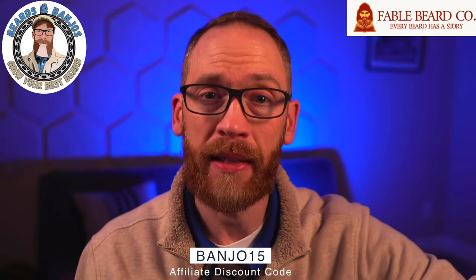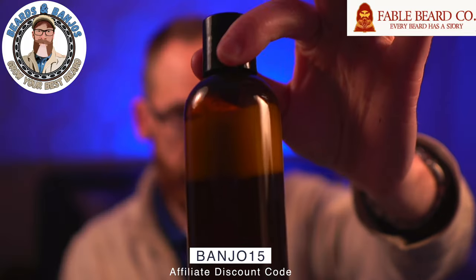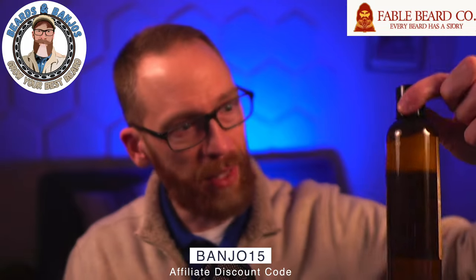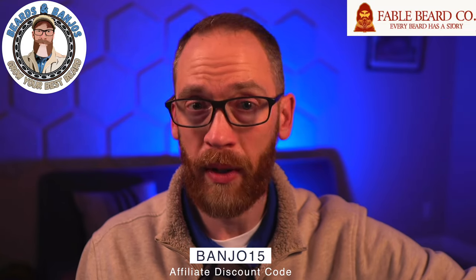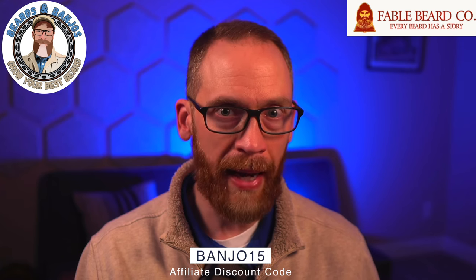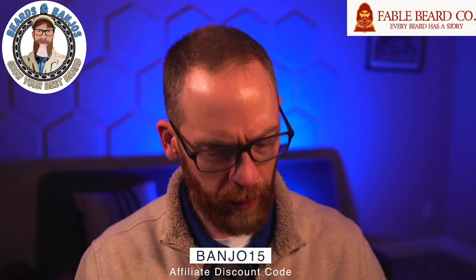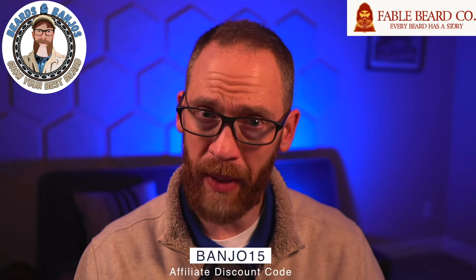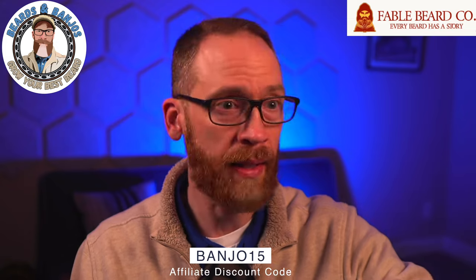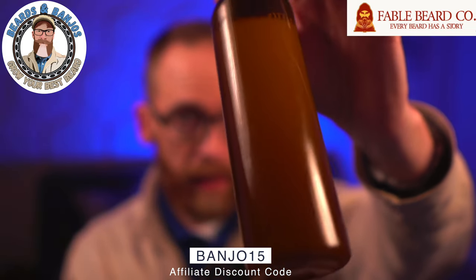I will say this was the second one I got. The first one was completely separated — very watery even after shaking — and wasn't a pleasant experience. I asked Colin about it and he said some batches would do that, which surprised me given how long Fable has been around. He said nothing currently is like that, and the replacement I got is indeed good to go.